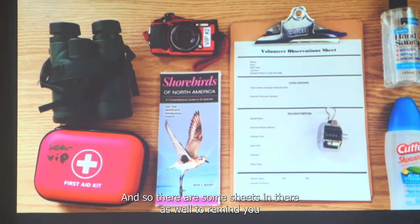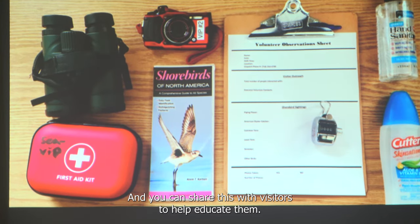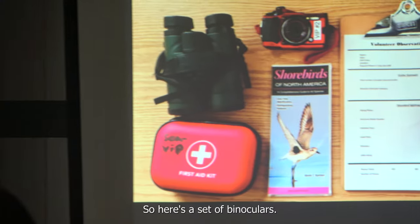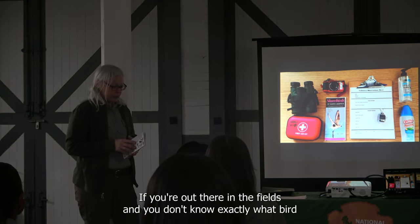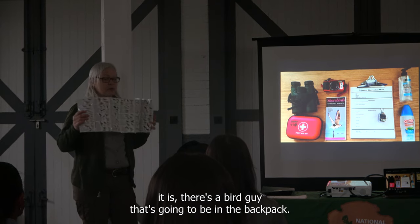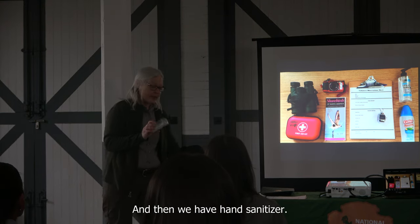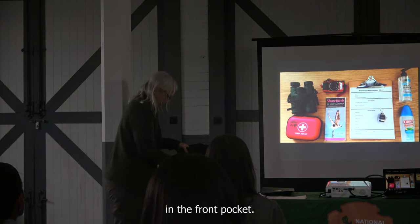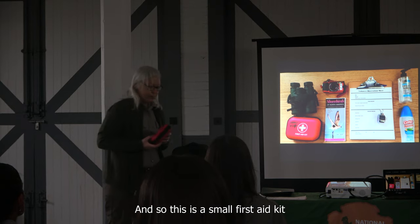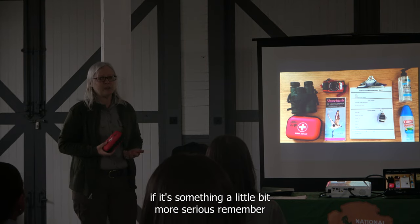There are also sheets in the backpack to remind you of facts about protecting the plovers, which you can share with visitors to help educate them. There's a set of binoculars, your own water bottle, and a bird guide in case you're not sure exactly what bird you're looking at out in the field — you can also bring your own guide. We have hand sanitizer, the rest of the cutter, and a small first aid kit. Those are for nicks and scrapes — if it's something more serious, call dispatch.